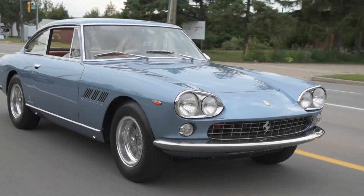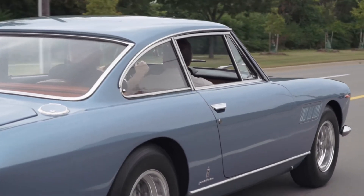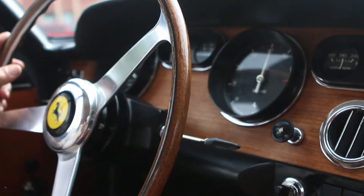Just because it's not a lithe two-seater like a 250 GTO doesn't mean it's not absolutely wonderful to drive. In fact, this is one of the highlights of my driving experience. I'm David Booth for driving.ca.